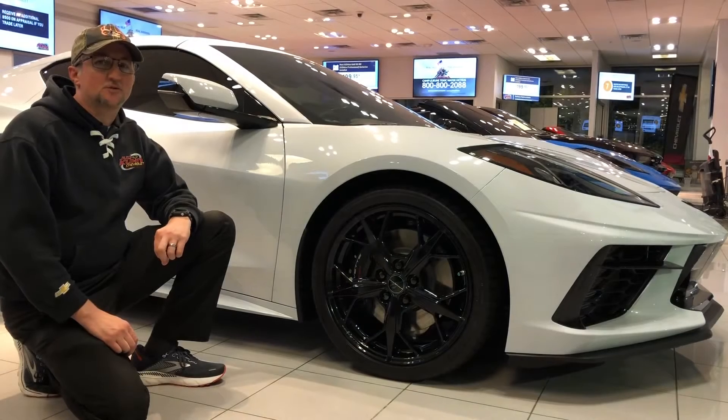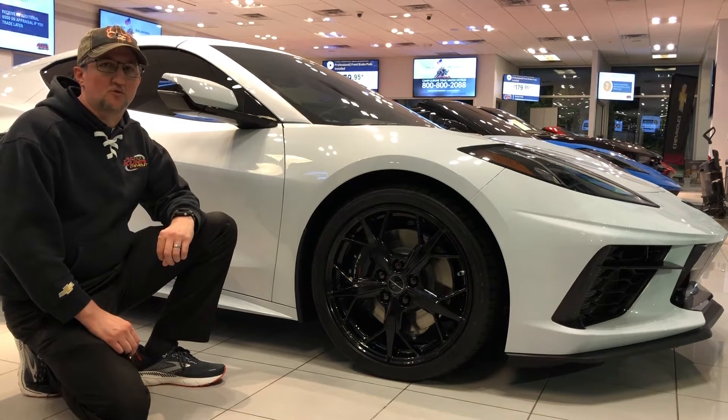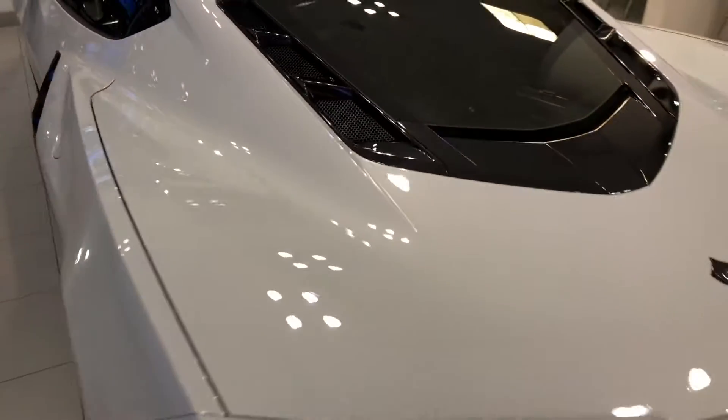Welcome back to Seaheads Autos. Today we're checking out a 2021 Chevrolet Corvette Coupe in Ceramic Matrix Gray. Being able to see the engine outside the car is the reason I love the Corvette Coupe.